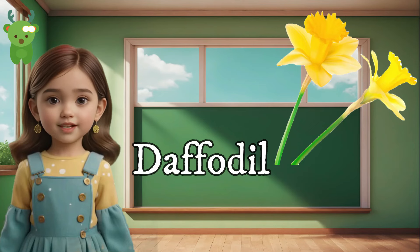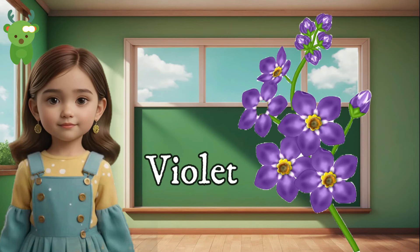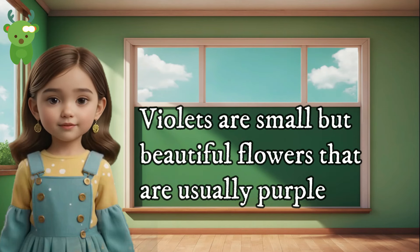Daffodil. Daffodils are cheerful yellow flowers that bloom in the spring. Violet. Violets are small but beautiful flowers that are usually purple.